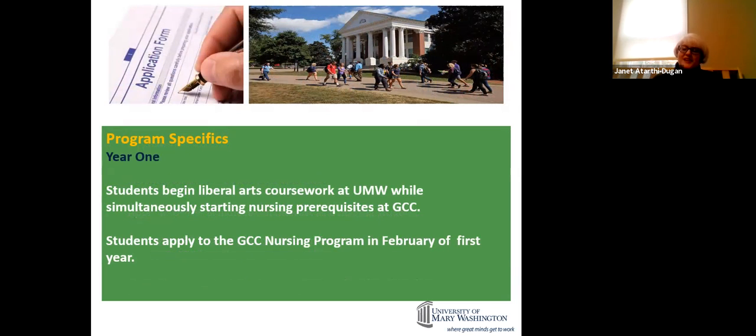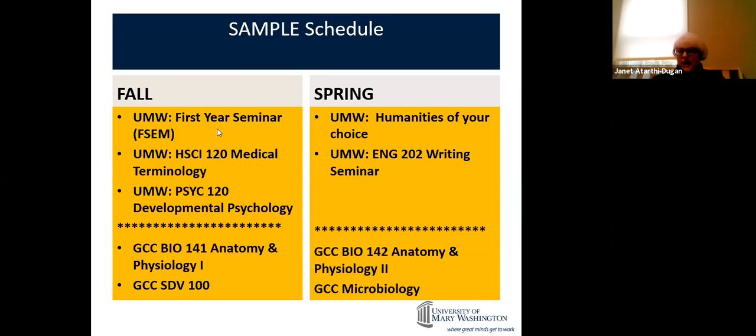Your first year, you'll be taking classes at UMW and at Germanna. You apply to the nursing program at Germanna in February, and I walk you through that entire process. Your first year includes a nursing FSEM — only 1+2+1 students are in that FSEM. You'll also take medical terminology to help you learn our language, developmental psychology through our psych department, anatomy and physiology at Germanna, and an SDV student development course, which can be done over the weekend.